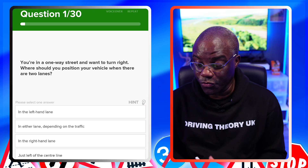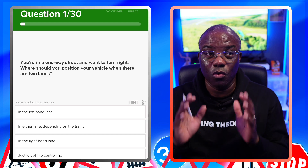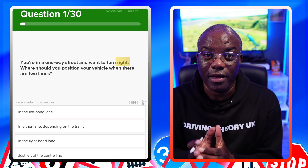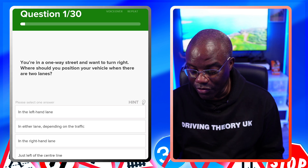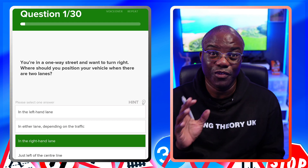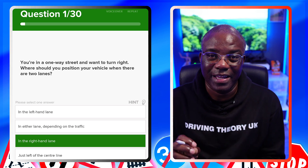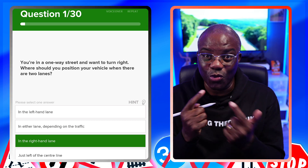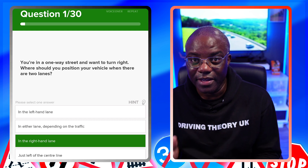You're on a one-way street and want to turn right — where should you position your vehicle when there are two lanes? The key point is you're on a one-way street, so all traffic is going one direction. You want to turn right, so you need 'right' in your answer. The answer is the right-hand lane. This is really important for driving lessons: if an examiner tells you to turn right on a one-way street, you must be in the right-hand lane, otherwise you'll fail your driving test.